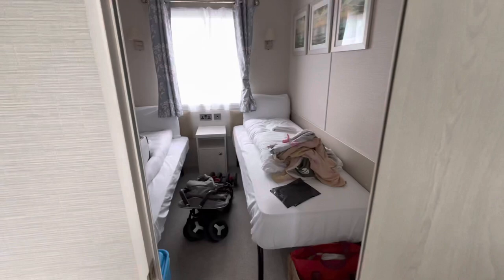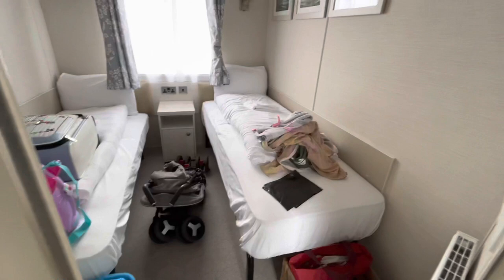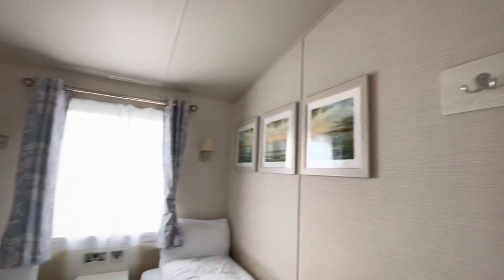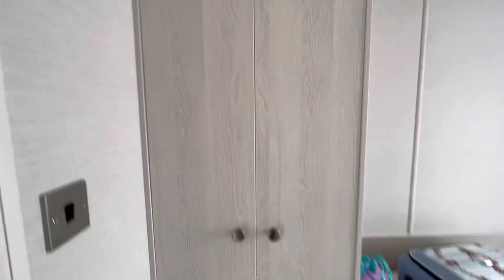Through here is the third bedroom, which we're not actually using — it's a spare bedroom so all our extra stuff is rammed in here. It's very similar to the previous bedroom — you've got a mirror, hooks on the walls, some pictures, a couple of lights, a wardrobe, and lots and lots of storage. That's just our stroller in the middle of the floor. There are plug sockets in here as well.